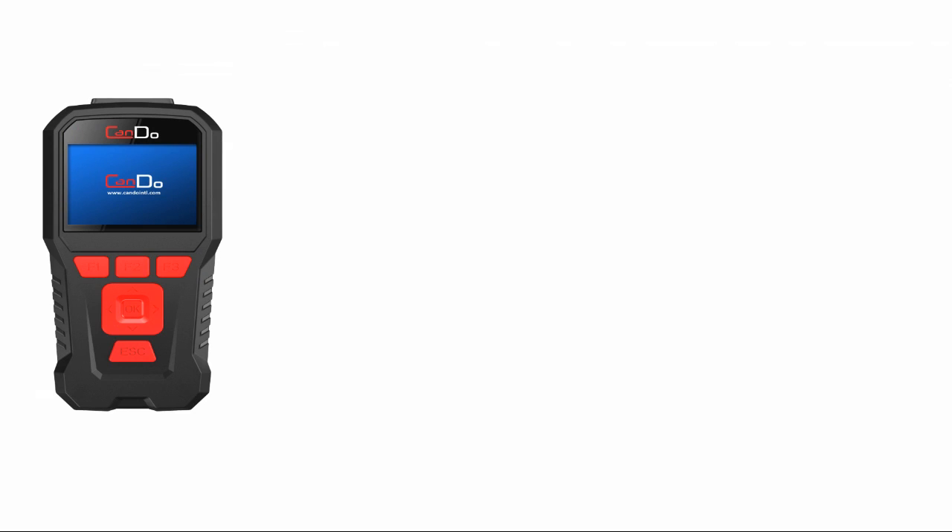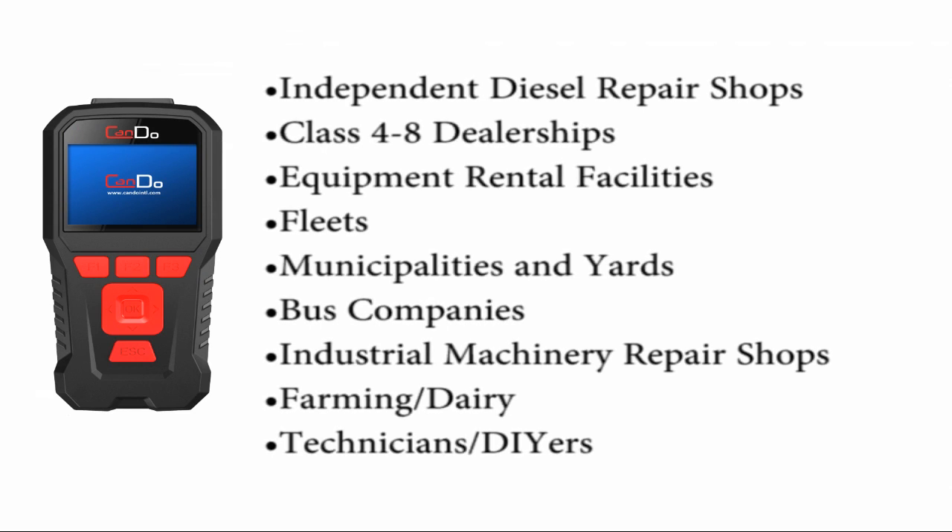The HDCODE 2 is the perfect tool of choice for independent diesel repair shops, class 4 through 8 dealerships, equipment rental facilities, fleets, yards, bus companies, industrial machinery repair shops, farming dairy technicians and DIYers, and more.